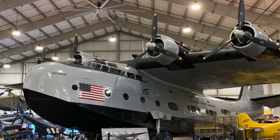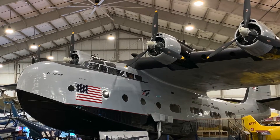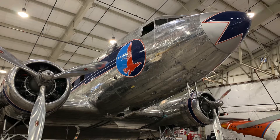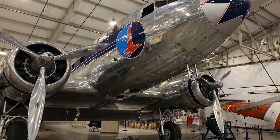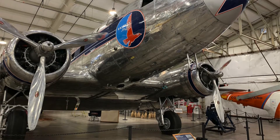We have two new exhibits coming online. We have a new command exhibit that uses high-technology holograph technology, and we have New England Women in Aviation coming up soon.